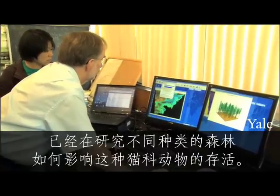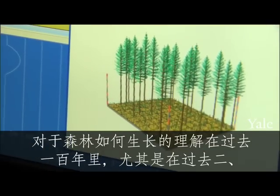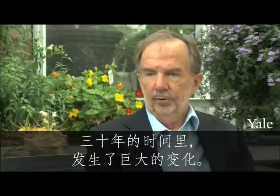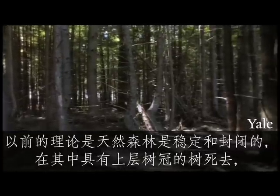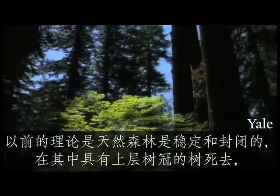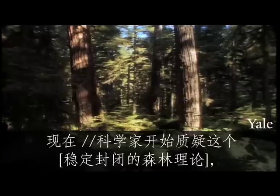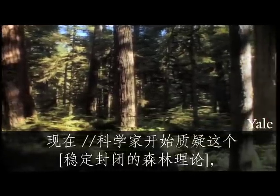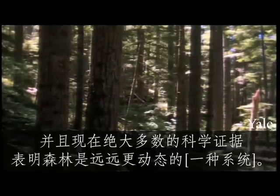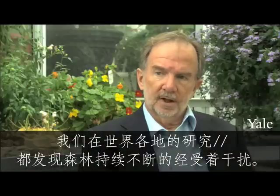Professor Oliver and Shumei Han have been studying how different types of forest can affect the cat's survival. Our understanding of how forests grow has changed dramatically in the last hundred years, and more specifically in the last two or three decades. The old theory was that the natural forest was a stable, closed forest with trees dying in the upper canopy and providing room for other trees to grow up through the forest beneath them. Now scientists began questioning this, and the predominance of scientific evidence accepts that forests are much more dynamic than that. Everywhere in the world that we have studied, we find that the forest is constantly subjected to various disturbances.